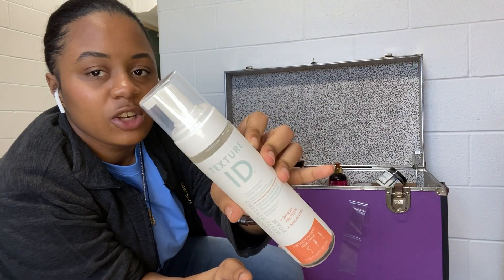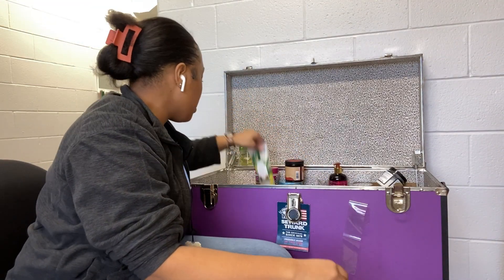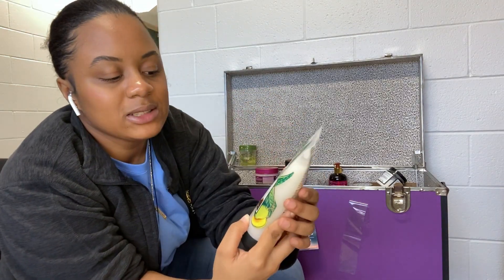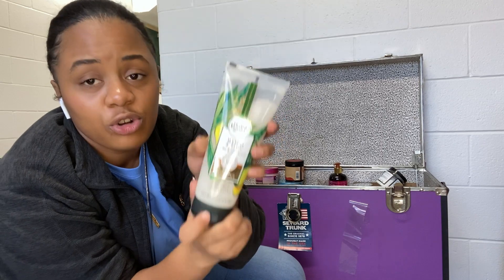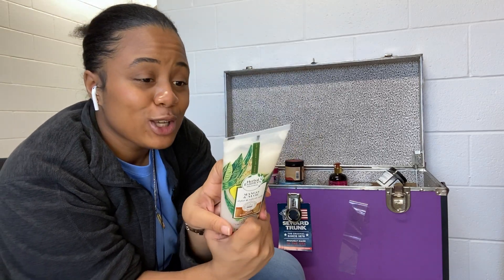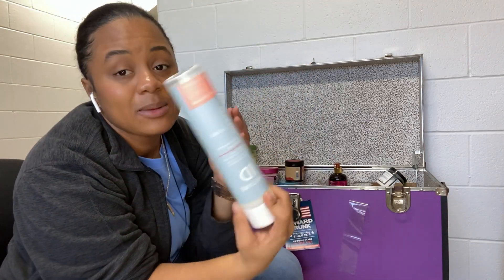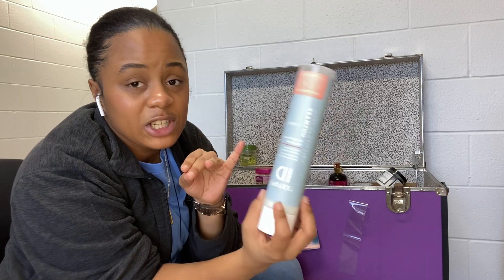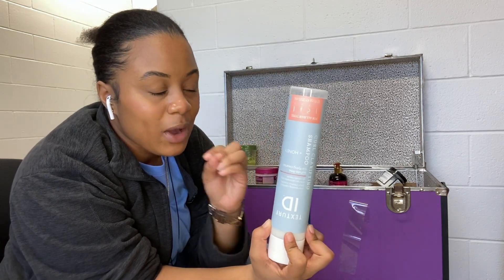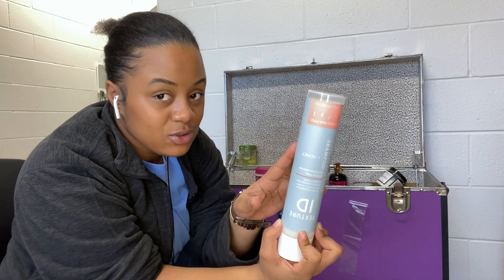Next I got the Texture ID Thermal Multi Styling Foam — I love Texture ID but I've never tried the foam so we'll see. I have the Herbal Essences Mango and Aloe Define and Refresh Curls curl cream and a butter from Target — bought it almost five months ago, never used it. This upside-down one is the Texture ID Curl Clarifying Shampoo — y'all know I love this shampoo. I have a whole video on it. Chef's kiss, go get it.